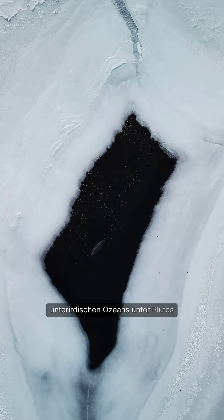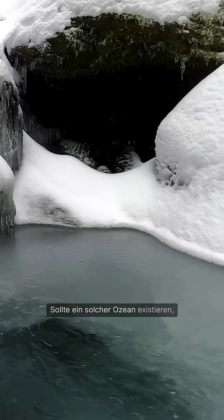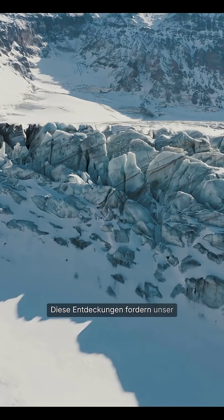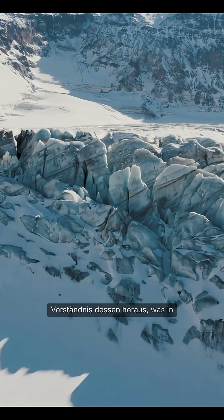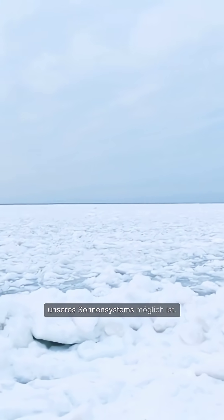Intriguingly, some data hint at the existence of a hidden subsurface ocean beneath Pluto's frozen exterior. If such an ocean exists, it raises fascinating questions about the potential for life in environments previously thought inhospitable. These discoveries challenge our understanding of what is possible on small, remote worlds at the edge of our solar system.